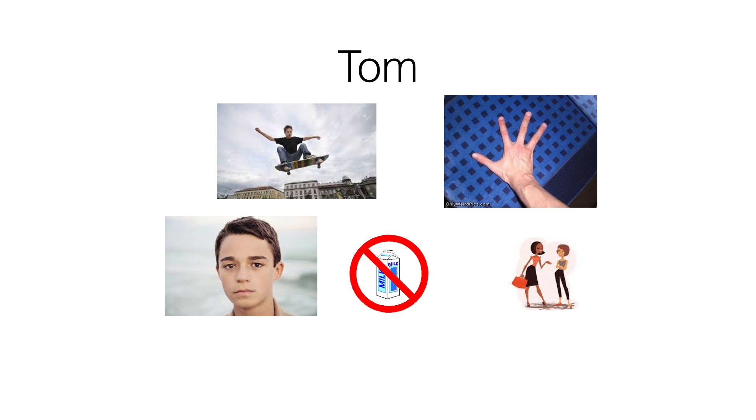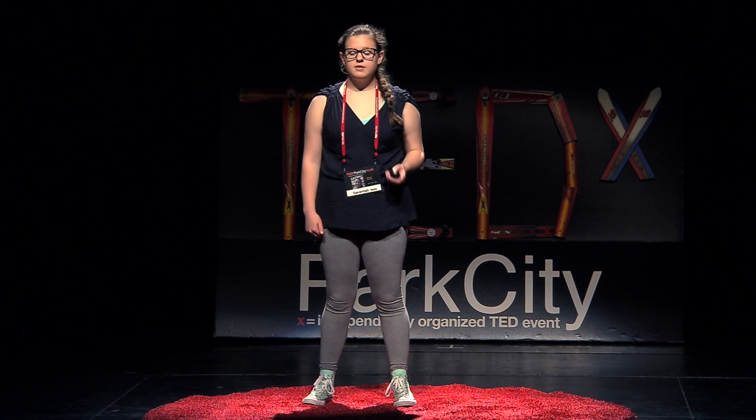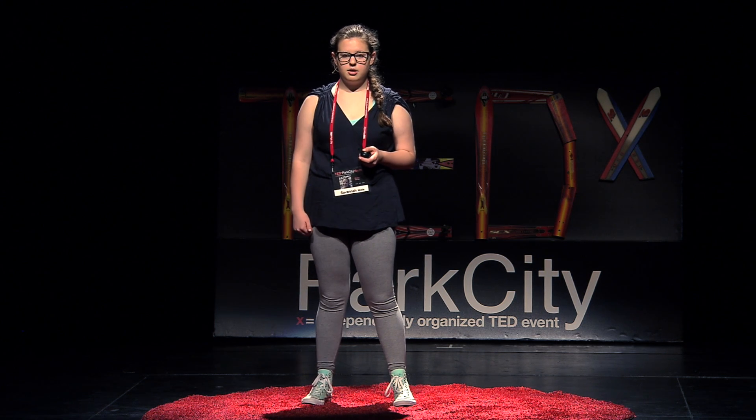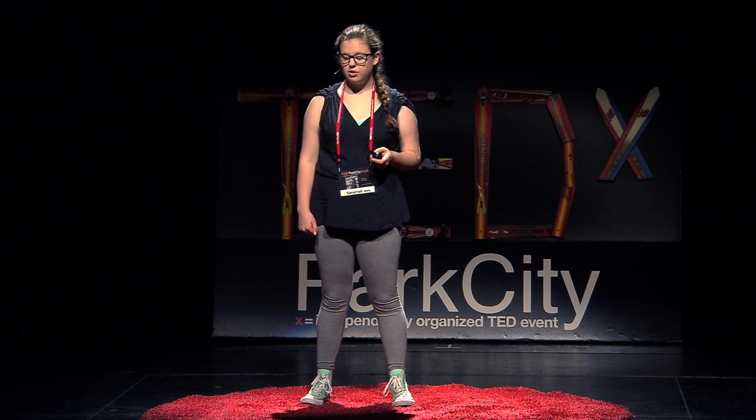There are three ways that you can classify traits, which are anything about you. There's physical versus behavioral, hidden versus visible, and innate versus learned. Physical traits are material composition, such as Tom's brown hair. Behavioral traits are things that you do, like skateboarding.